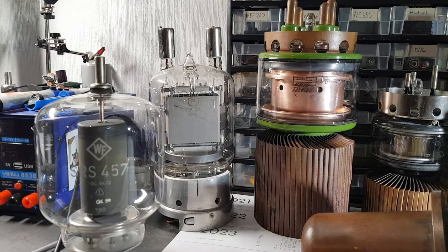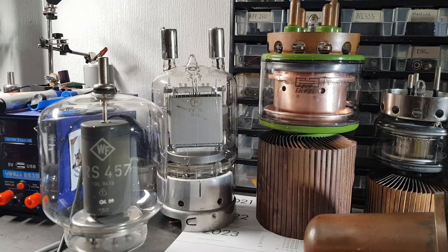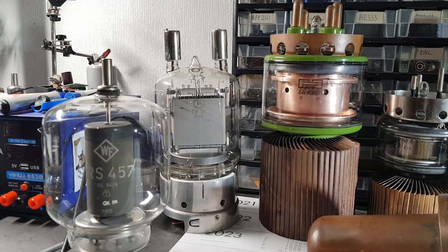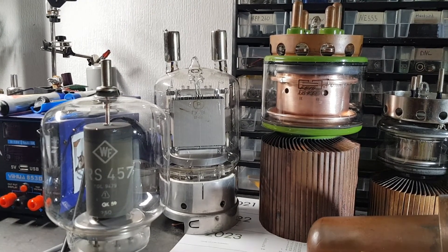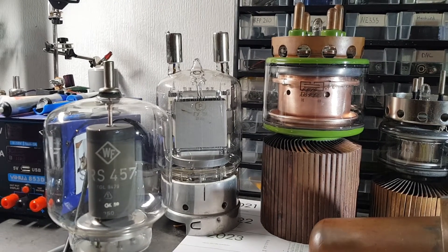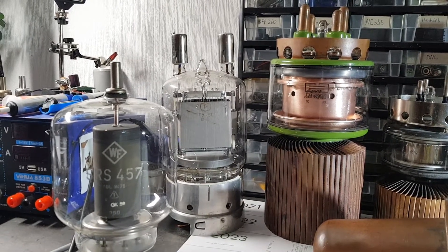It has a graphite anode and the filament takes 10 amps at 12 to 13 volts. It's a pretty nice tube and it glows very nicely when the filament is on, and if you really push a bit of power through the tube, the anode glows very nice as well.